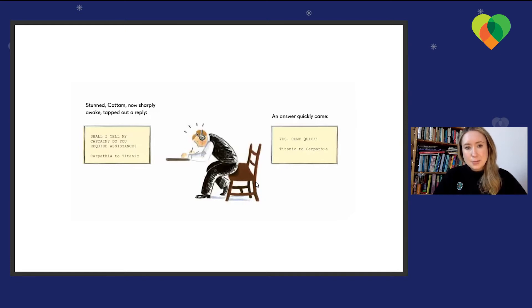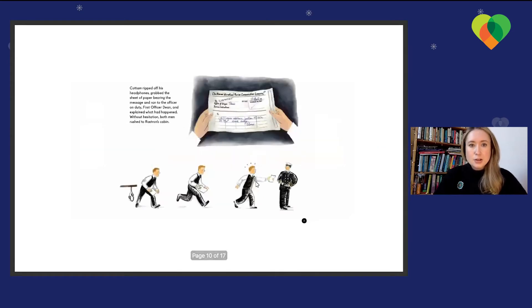Stunned, Cottom — now sharply awake — tapped out a reply: 'Shall I tell my captain, do you require assistance?' An answer quickly came: 'Yes, come quick,' said the Titanic to the Carpathia. Cottom ripped off his headphones, grabbed the sheet of paper bearing the message, and ran to the officer on duty, First Officer Dean, and explained what had happened. Without hesitation, both men rushed to Captain Rostrum's cabin. The message from Harold Cottom read: 'CQD, require assistance, struck iceberg — from the Titanic.'